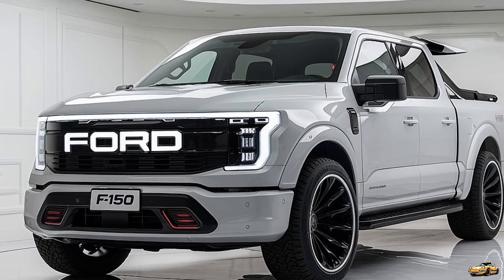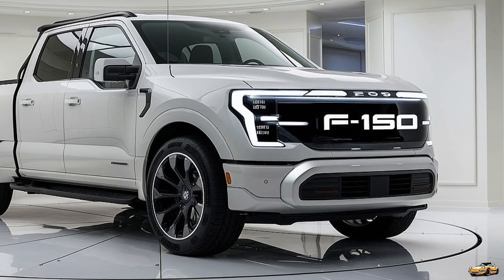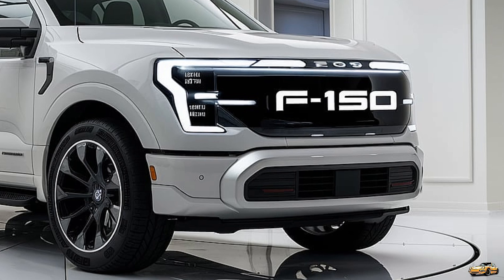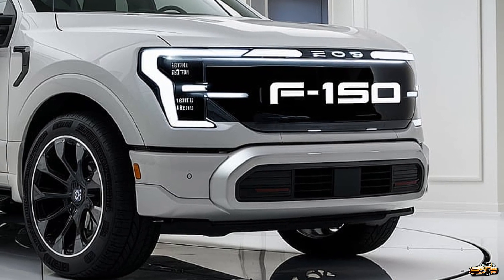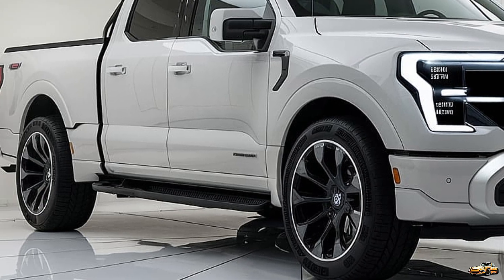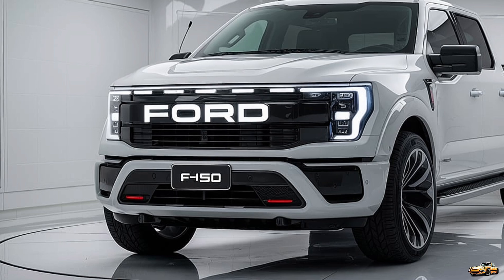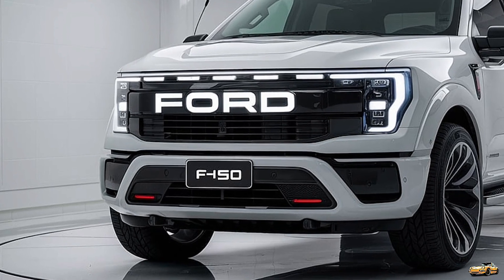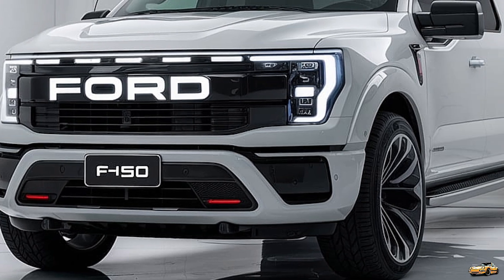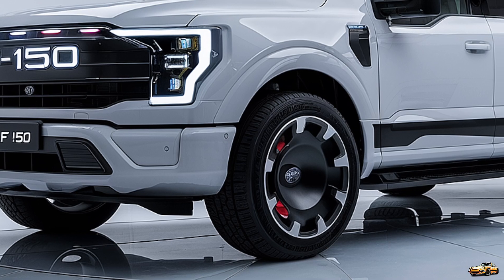Moving inside, the 2025 F-150 Lightning doesn't skimp on luxury or technology. The interior features high-quality materials and a modern layout that includes Ford's latest SYNC 4 infotainment system, displayed on a massive 15.5-inch touchscreen. This system provides seamless smartphone integration with Apple CarPlay and Android Auto, ensuring you're always connected while on the road. Ford has also included a host of driver assistance features, such as adaptive cruise control, lane-keeping assist, and a 360-degree camera system, making it easier to navigate any environment.